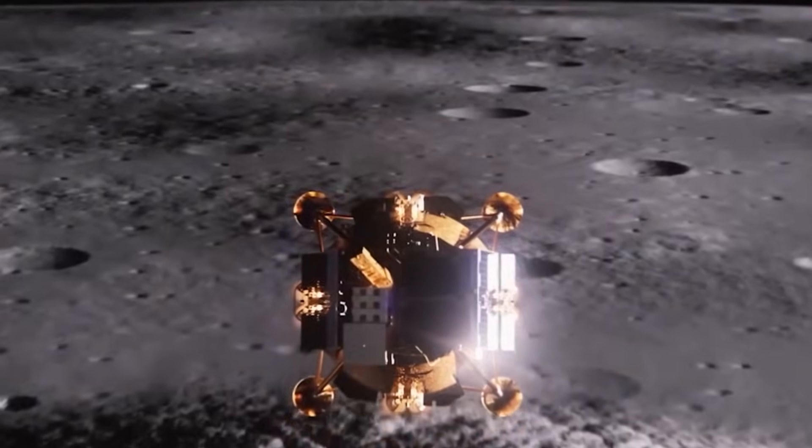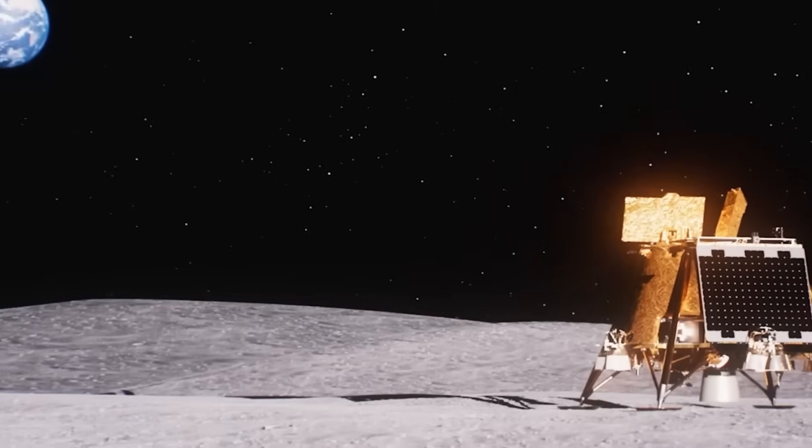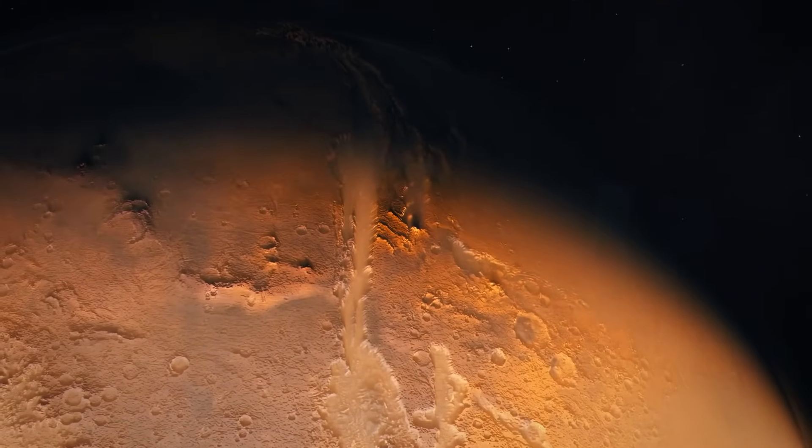NASA's commercial lander Blue Ghost, built by Firefly Aerospace, captured a total solar eclipse as Earth passed directly in front of the sun. This red glare makes it so eerie — but we also have a literal red planet.